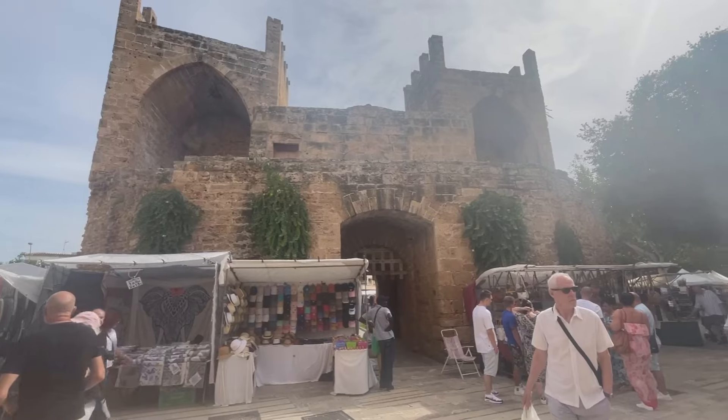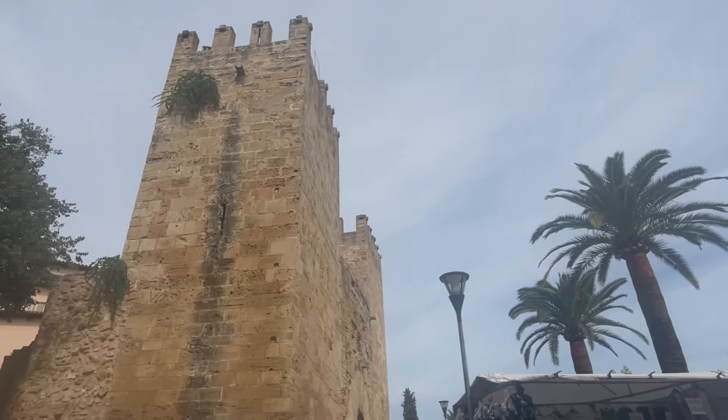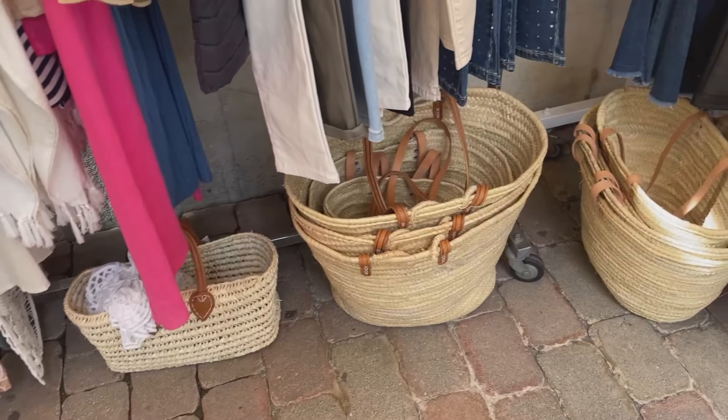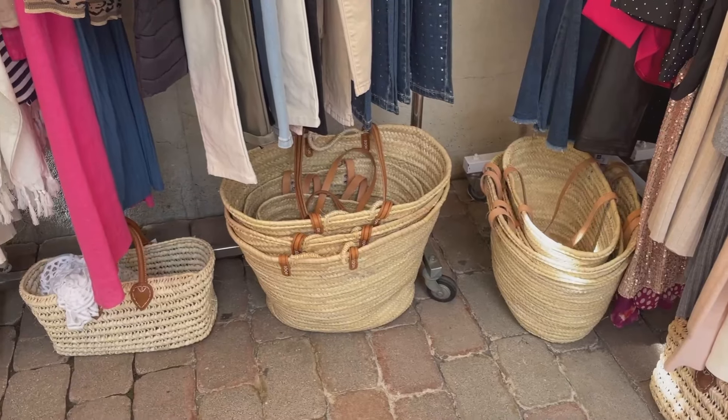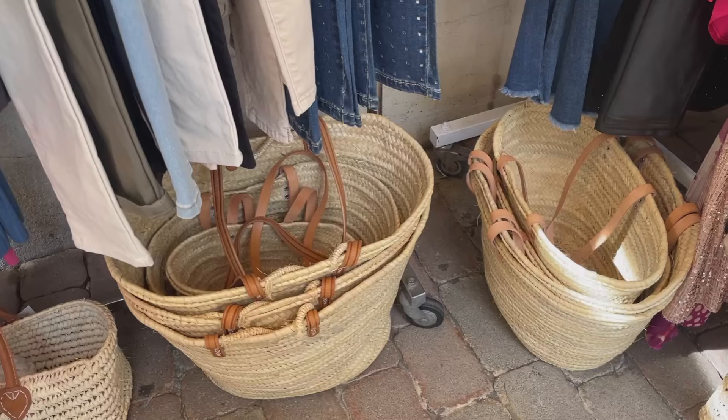What an absolutely gorgeous setting for a market. It is absolutely vast - I've never seen such a big market. I just love these Mallorcan baskets; they are just so useful for carrying all sorts of things. I use one at home for my shopping.